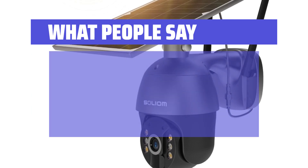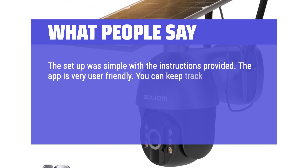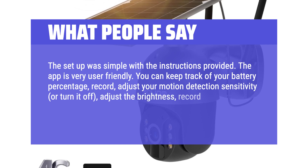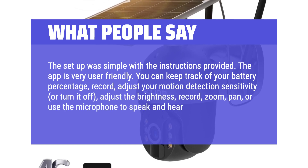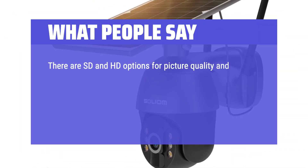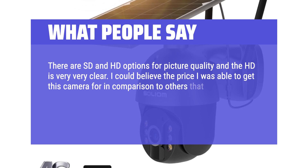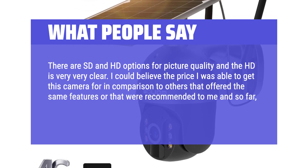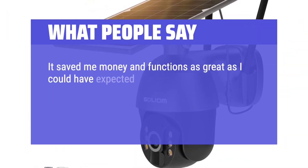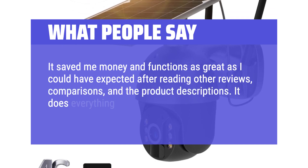What people say: The setup was simple with the instructions provided. The app is very user-friendly. You can keep track of your battery percentage, record, adjust your motion detection sensitivity or turn it off, adjust the brightness, record, zoom, pan, or use the microphone to speak and hear as well. There are SD and HD options for picture quality and the HD is very clear. I couldn't believe the price I was able to get this camera for in comparison to others that offered the same features. I couldn't be happier with this purchase. It saved me money and functions as great as I could have expected. It does everything it says it should do.